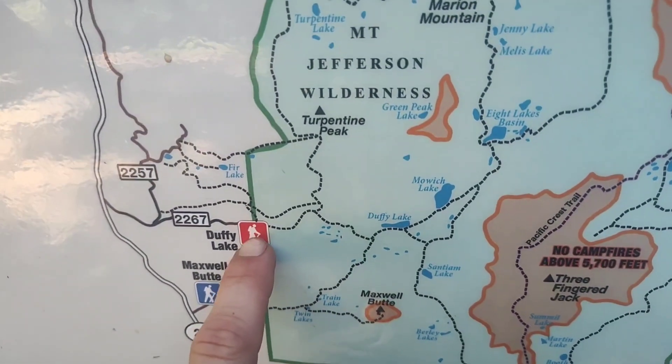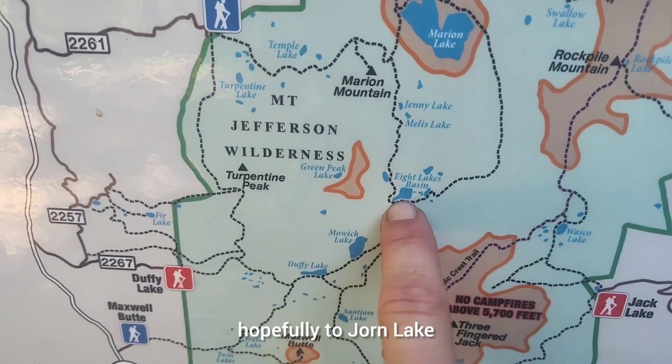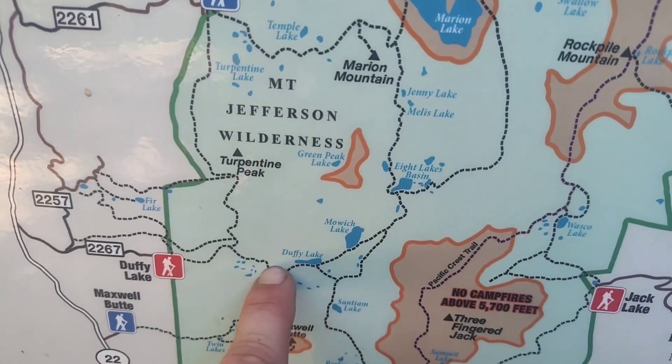Here we go, starting here. Hiking this way up to Mowich Lake, hopefully to Jorn Lake. Might take this Dixie Lakes Trail and then over to Saniam Lake, and back.